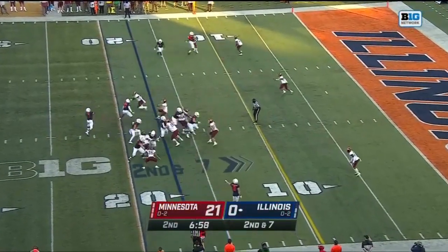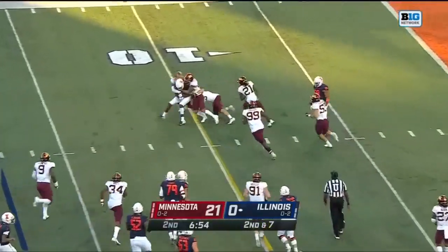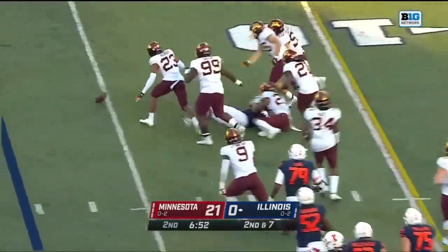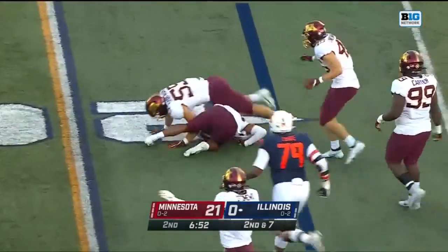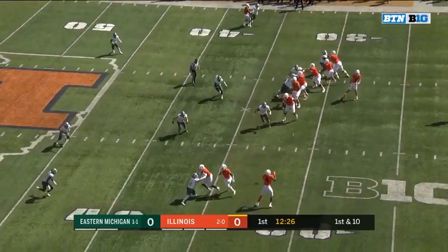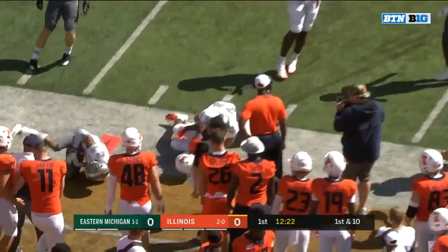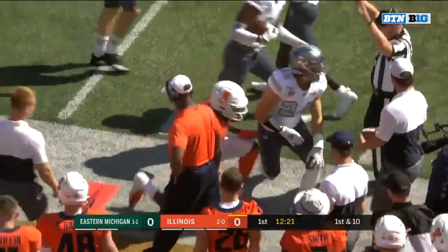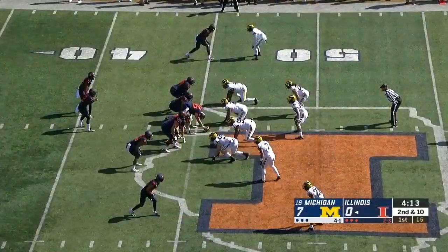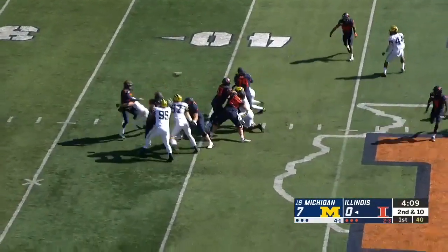Flip the field for the Illini. They have a second down play — a pass and a catch. And it's Josh Imator Bebe, and the ball comes out at the end, but he was down. Second and 10, Robinson in trouble.